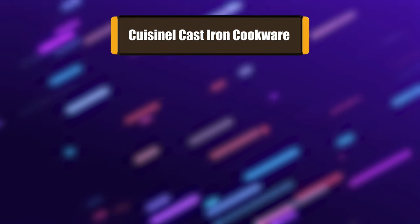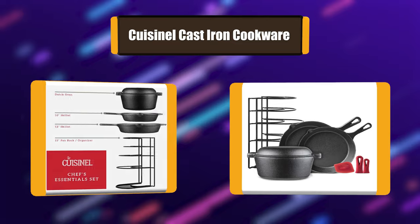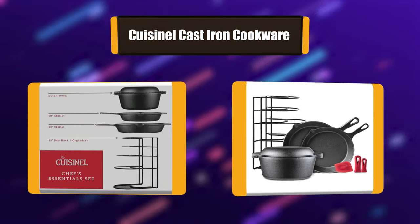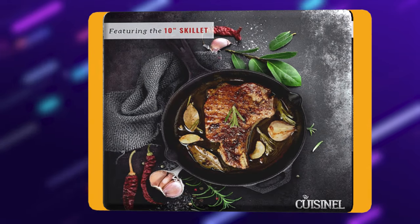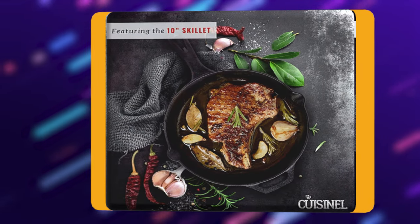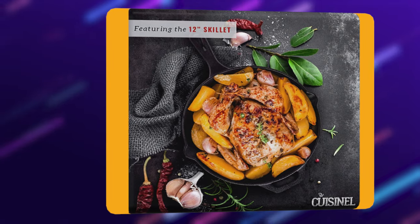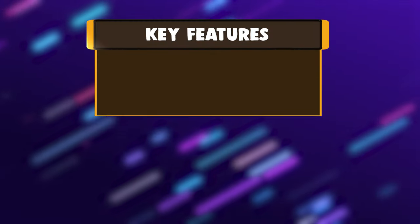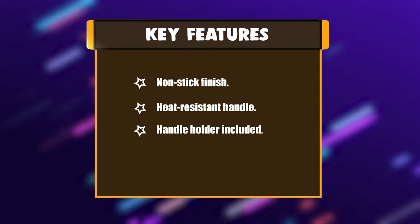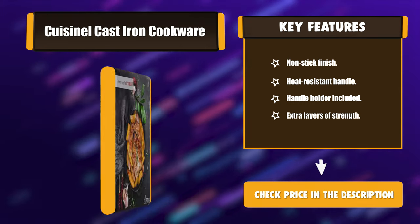Number 1: Cusinal Cast Iron Cookware. Cast iron famously provides the evenest heat distribution for improved cooking, frying, sautéing, baking, grilling, broiling, braising and searing meats, vegetables, and more — on stoves, induction cooktops, grills, and even campfires. These skillets are a staple in the arsenal of any budding or seasoned chef. Key features include a non-stick finish, a heat-resistant handle, a handle holder included, and extra layers of strength.